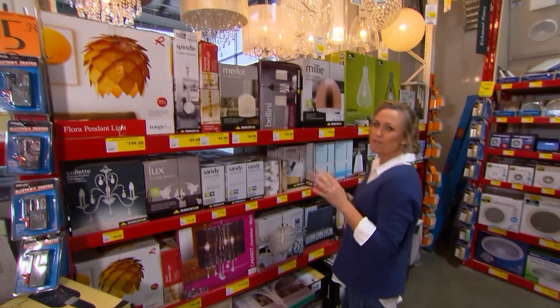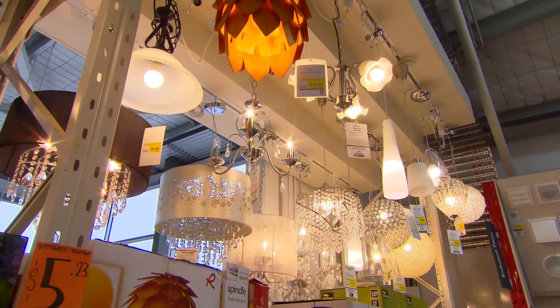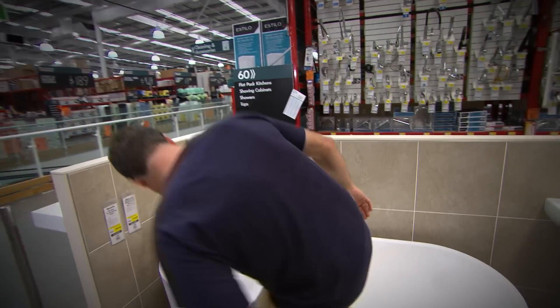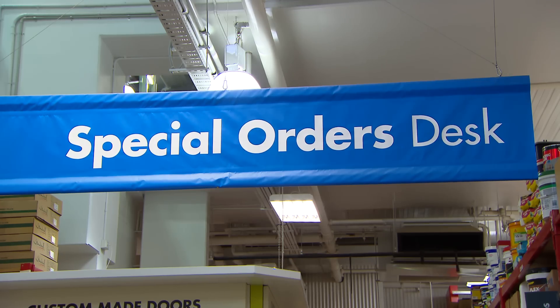For our bathroom I'm after that really ornate, luxurious, high-end look, and isn't it great that all of the latest trends are catered for here. Something like this might just fit the bill perfectly. We definitely want a bath in our luxury bathroom and there's quite a few to choose from, but if you really want something in particular and it's not on display you can always head to special orders.